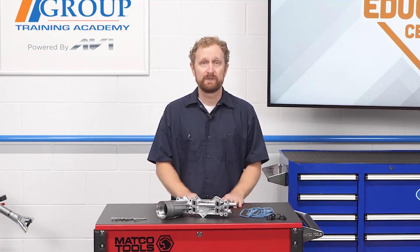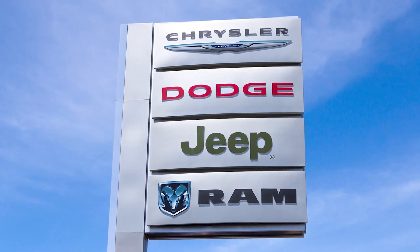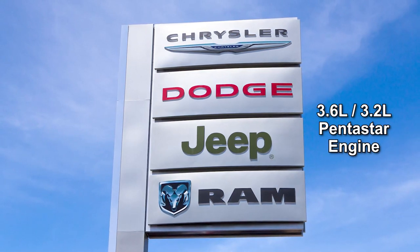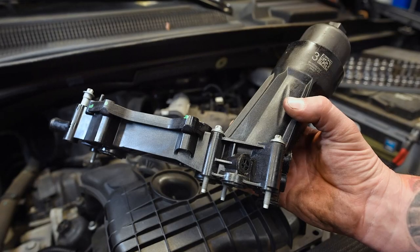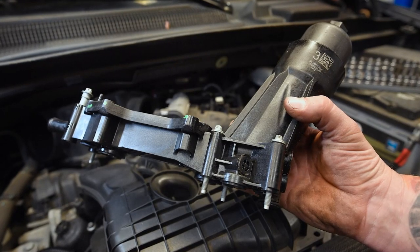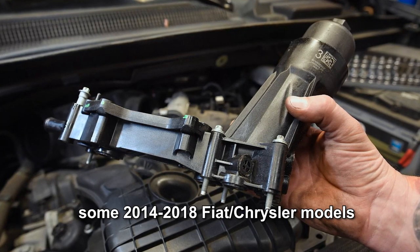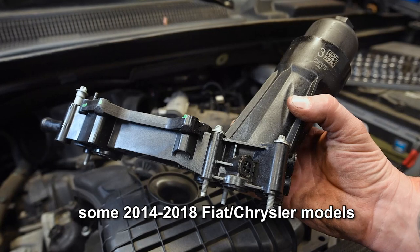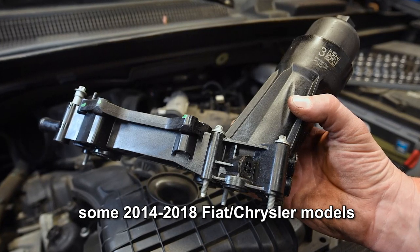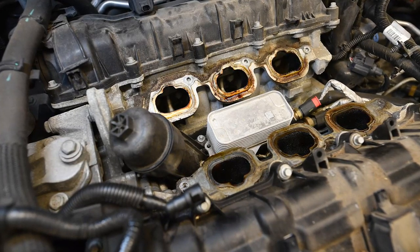This should be music to the ears of your customers who own certain Chrysler, Dodge, Jeep, and Ram vehicles with a 3.6-liter or 3.2-liter Pentastar engine. We're talking about the infamous plastic oil filter housing on some 2014 through 2018 Fiat Chrysler models. The OE oil filter adapter on millions of these V6-powered Fiat Chrysler models often leaks oil when its plastic housing warps from harsh underhood conditions.